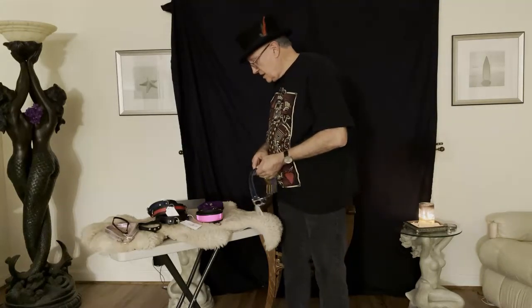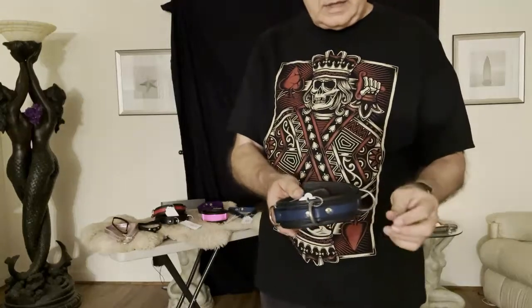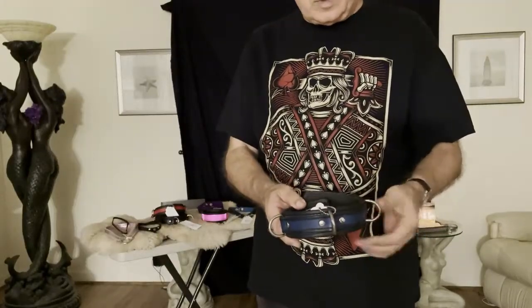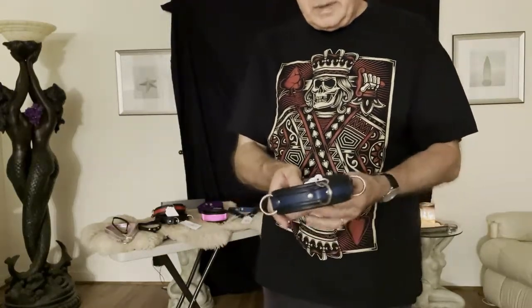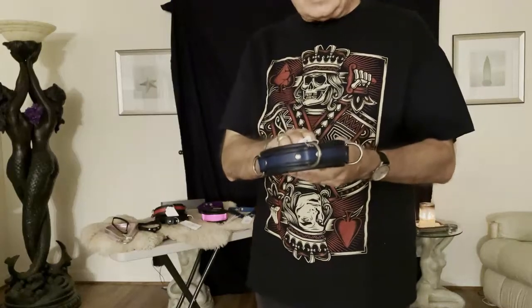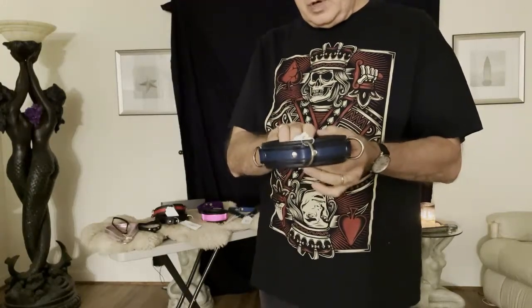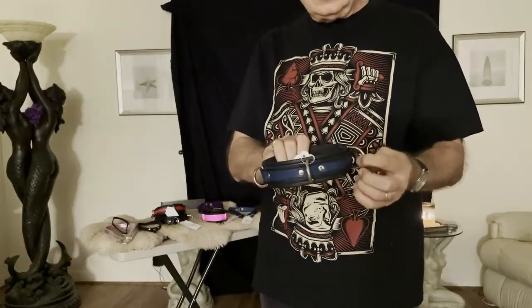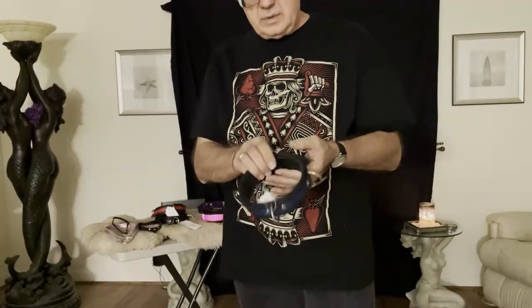Two basic types of collars are what I would call a play collar. A play collar is going to have D-rings or attachment points at various parts around the collar. It might or might not have other adornments like spikes, but the basic functional aspect of a collar is that it can be a type of bondage device that goes around the neck, and you can attach clips, leads, rope, and so on to it during play.